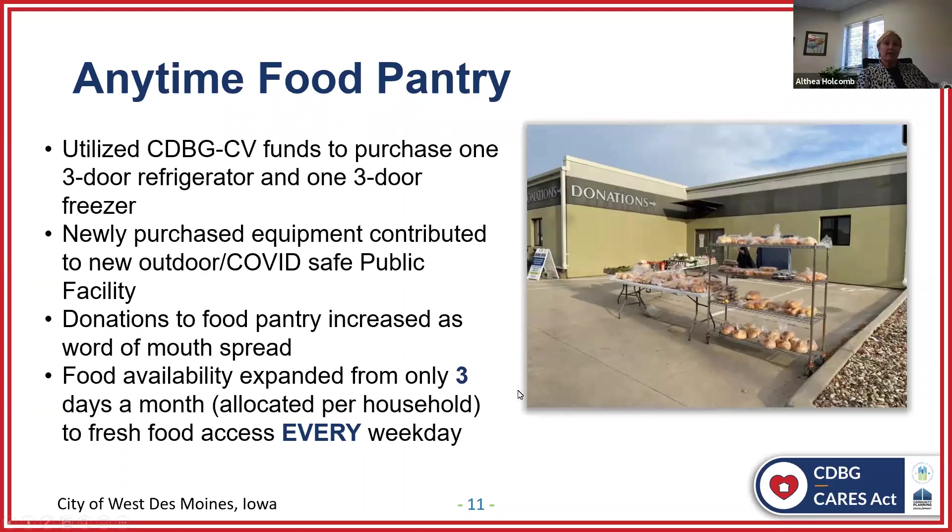We set up tables outside and began providing donated bread and rescued food each morning beginning at 8:30. This allowed those who were food insecure to pick up food Monday through Friday, rather than only a three-day supply once a month — a dramatic increase of the amount of food available to households in need. We were open every day, Monday through Friday, rain, sleet, snow, or hail. The time I hated most being outside was when it was minus 14 degrees.